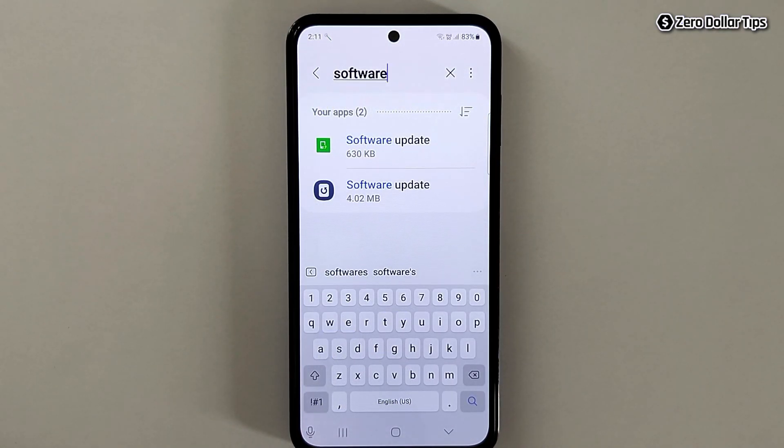That's it, guys! Once you disable the software update notification for both of these software update apps, you will no longer receive any kind of software update notification on your Samsung Galaxy M35. If you like this video, please subscribe to the channel.